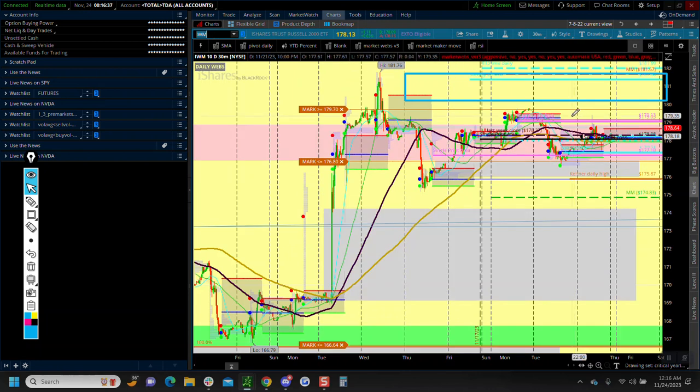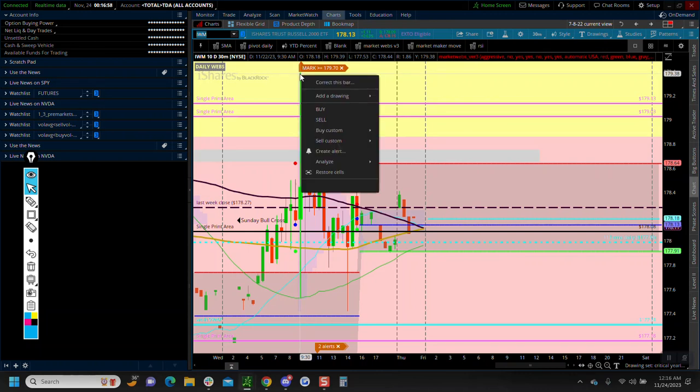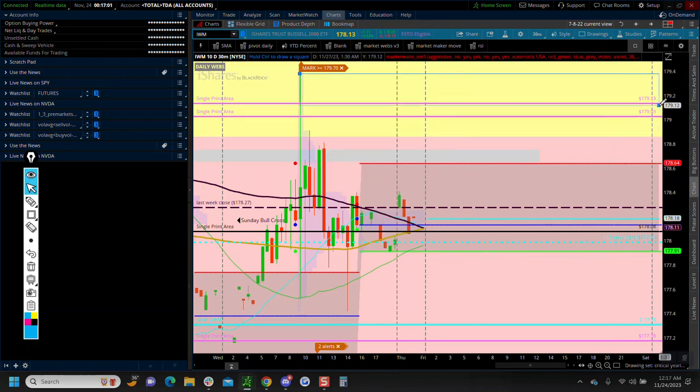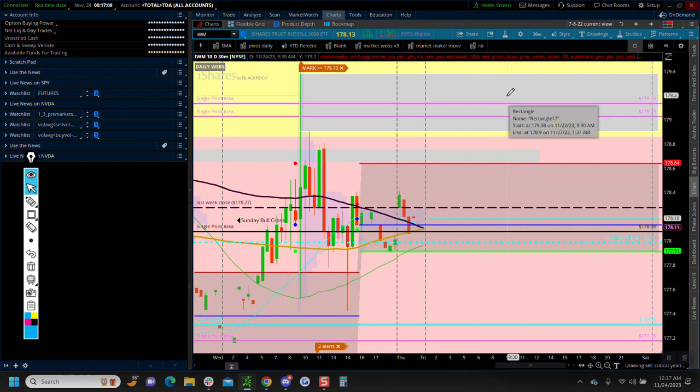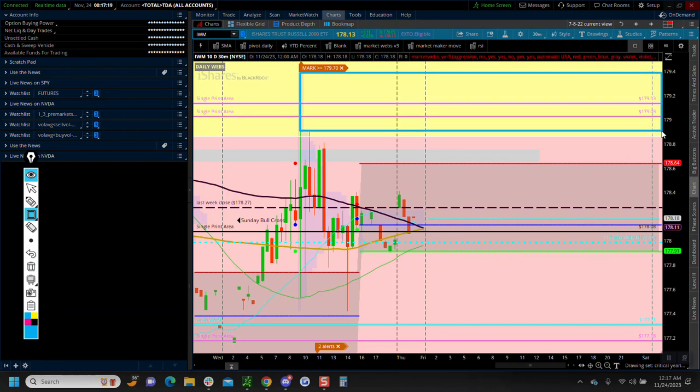On IWM, this one is flat on the week — hard to believe, but we're right hovering around last week's close, having gone absolutely nowhere. If I erase that rectangle you can see the single prints up here — there was absolutely zero appetite for IWM up here on Friday. This entire area up here was rejected. So this area is very troublesome — that was a problem Friday.